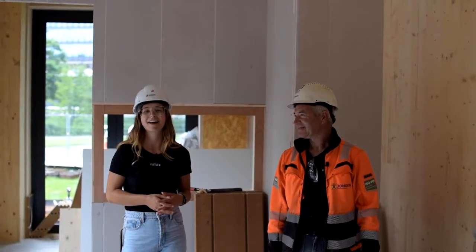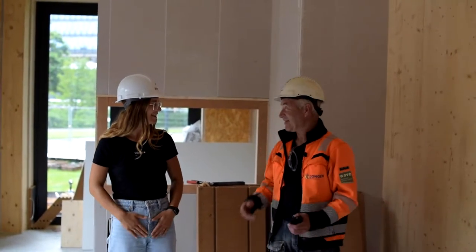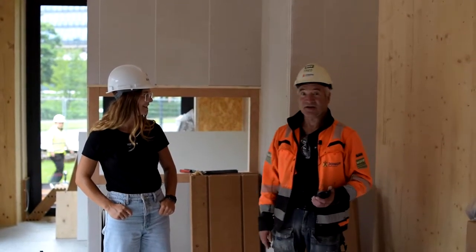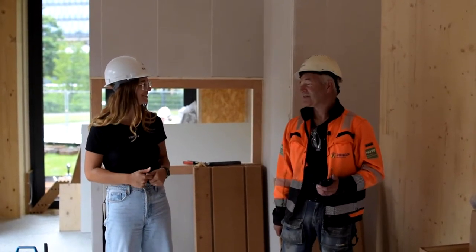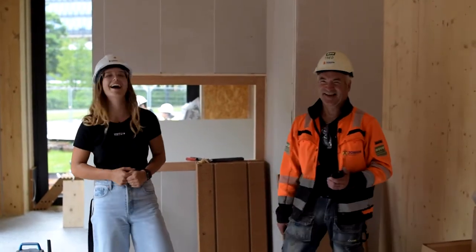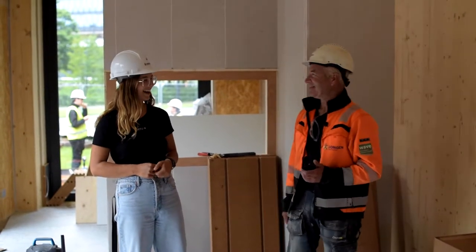Here I am with Theo, one of the two builders helping us. We're so thankful for Theo and Renee helping us every day from seven to four. How is it to build with us students? It's the first time I worked with university people, but it's very funny! Are we good enough to build with you? Yes — sometimes!